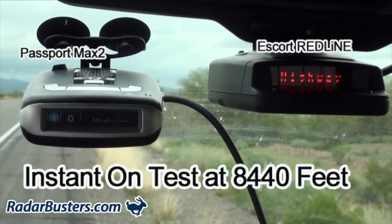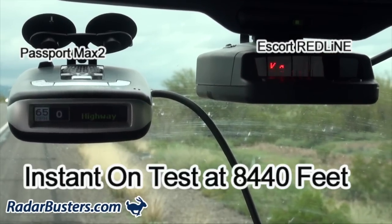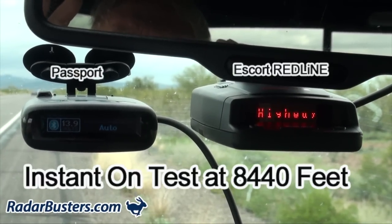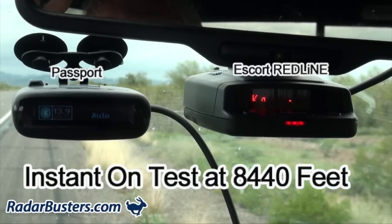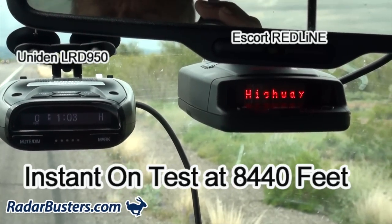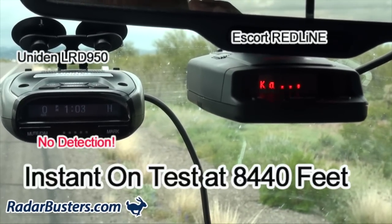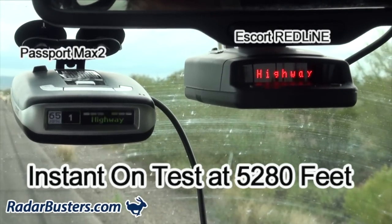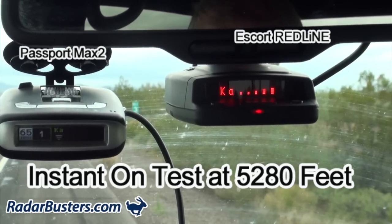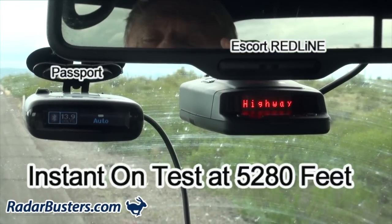The test runs begin with coordinated countdowns. Each run is initiated with a four, three, two, one, zero countdown sequence. Multiple test runs are conducted in succession, with brief pauses between each activation of the radar gun, capturing detector response times across the different units being evaluated.